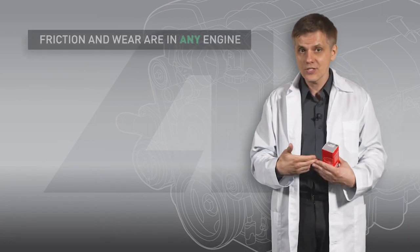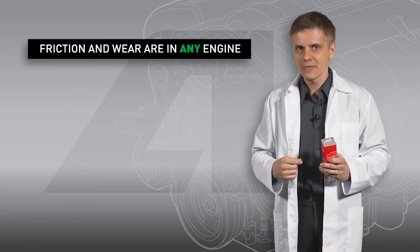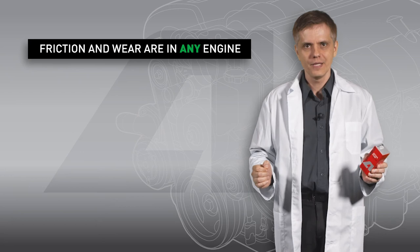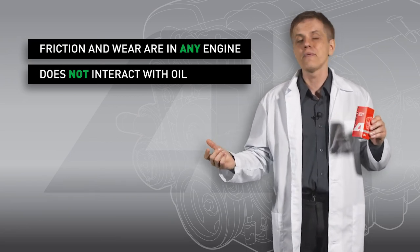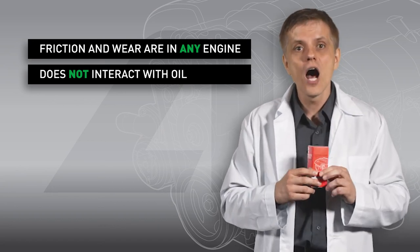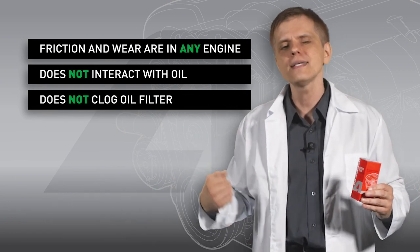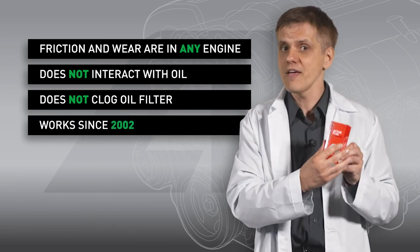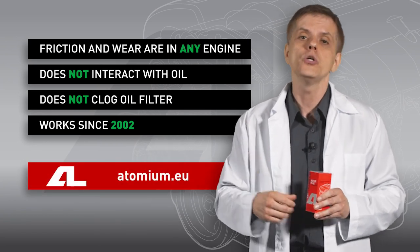The most asked question is whether the compound is compatible with your engine, and the answer is yes. There are moving parts in all engines, regardless of type or construction — hence, friction and mechanical wear — and Atomium Active Plus will help to reduce it. The compound is chemically neutral: it doesn't interact with motor oil and never changes its properties, so you may use it with any brand or type of oil, mineral or synthetic. The compound particles are several times smaller than the size of an oil filter cell, so they are unable to clog it or disturb oil flow. The compound's effectiveness is proven by years of practical use — see customer reviews at Atomium.eu. Good luck on the road!